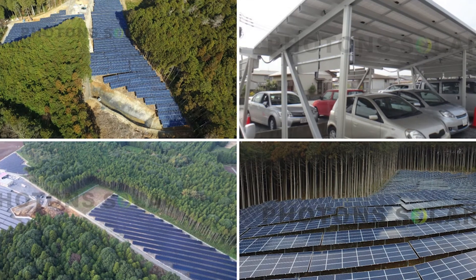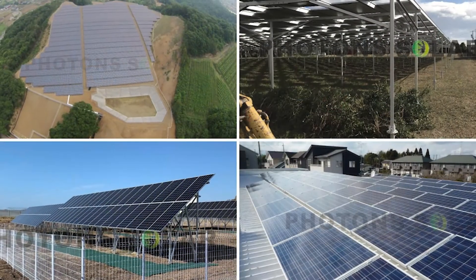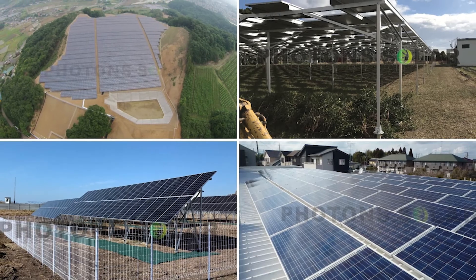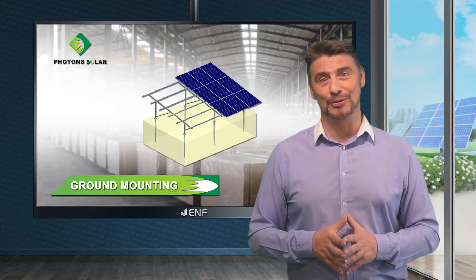Examples of our projects include 30 and 42 megawatt ground photovoltaic projects in Japan, as well as numerous projects in Korea, Singapore, Vietnam, France, Malaysia, and so on. We are committed to providing innovative, reliable, and cost-effective solutions for the solar photovoltaic industry.